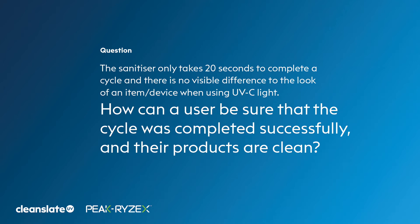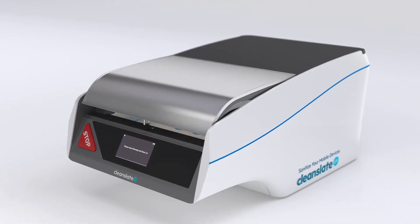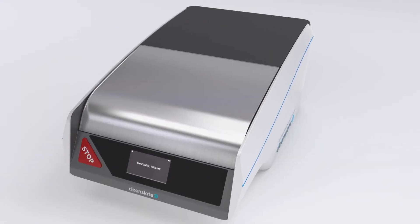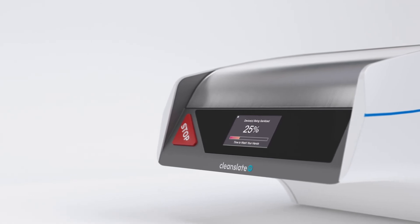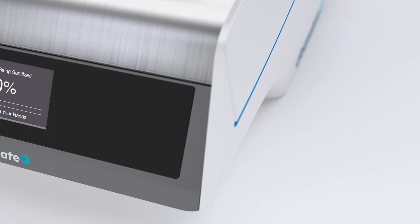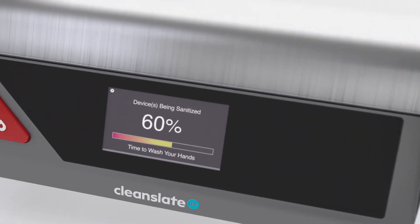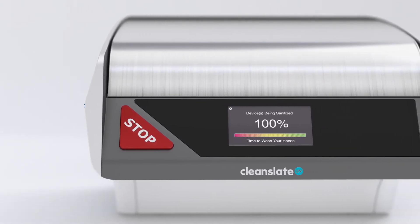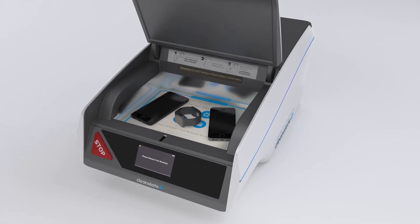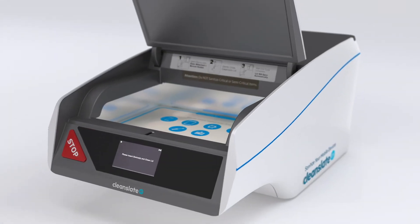The sanitizer only takes 20 seconds to complete a cycle, but there are no visible differences when looking at a device. How can a user be sure the cycle was completed successfully? With hand washing, you can see what's happening, but with a UVC device you cannot. That's why CleanSlate tests efficacy using validated standards designed to validate antimicrobial efficacy of sanitizing products — standards developed by the American Society for Testing and Materials (ASTM): E1053, E1153, and E3135, endorsed by the US Environmental Protection Agency.